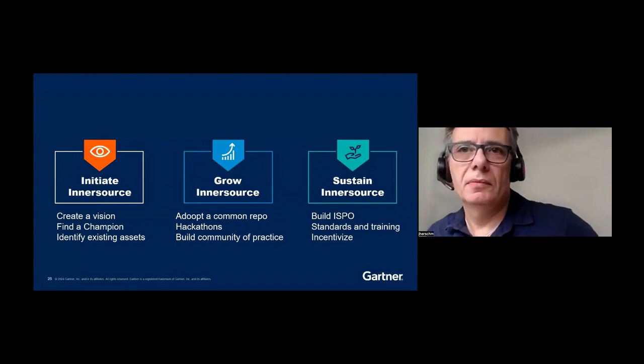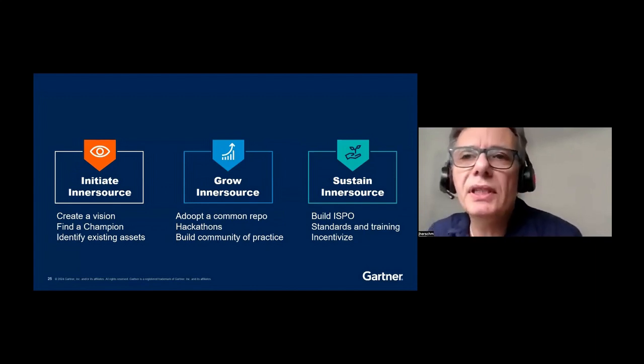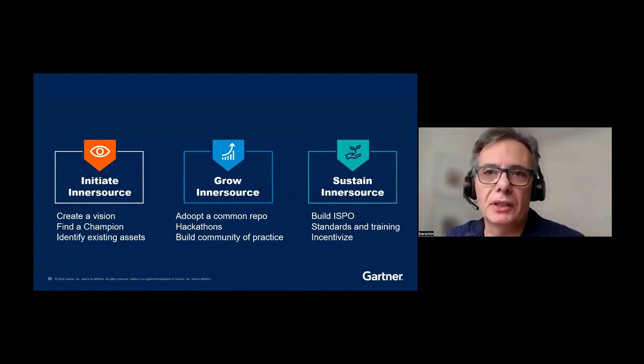We covered three key elements of successful InnerSourcing: initiate InnerSource efforts by creating a vision, finding a champion, and identifying assets — it's about preparing the space. Grow InnerSource efforts by adopting a shared repository model and overseeing the creation of a community of practice — set the environment, create the atrium. Sustain InnerSource efforts by establishing an InnerSource program office and providing structure — put in the furniture and food to make it even more attractive to a wider audience.